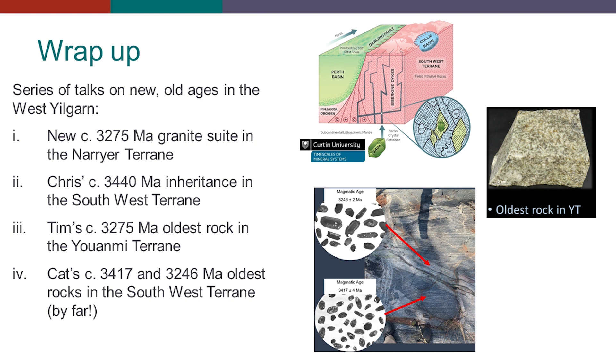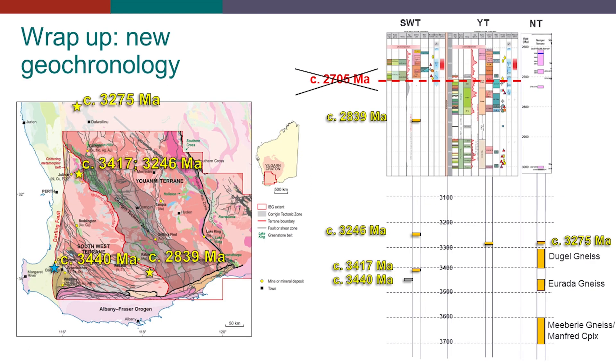Kat found migmatite with the oldest component having crystallization ages of 3417 Ma. She's also got evidence for probably the oldest migmatite event in the southwest at 3246 Ma, which also saw the co-eval emplacement of granites. If we put these new ages together on an updated time-space plot for the West Yilgarn, this is how it would look. This would be the inherited zircon Chris mentioned, and this is Kat's oldest rock in the southwest terrain. Then we go to the 3490–46 Ma granite emplacement. There is also a migmatization event in here, so conditions for high-grade metamorphism — we should add a bar just right under this metamorphic column through here.